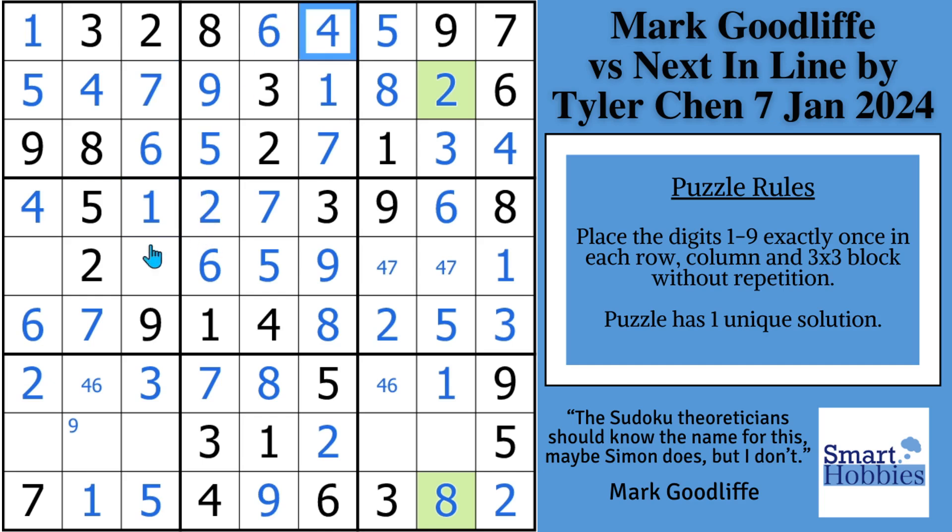After that, he comes down into block four and sees that he has the three right there, so he can solve for the three and the eight to finish block four. He moves down and gets the eight as the full house in column one. Then with the four here, he can solve for the six, the nine to finish column two, and finish block seven.